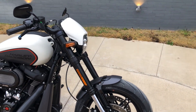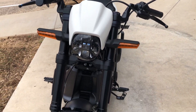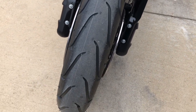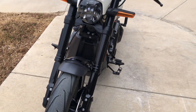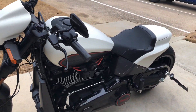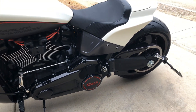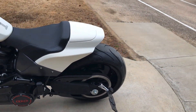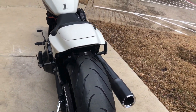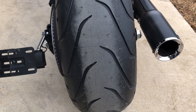Got the LED headlights on it. It's good and straight on the front tire. Got a side-mounted license plate. You've got an LED taillight as well. It's good and straight on the rear tire.